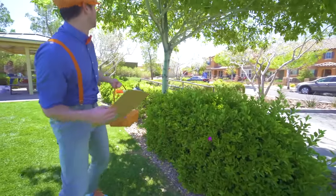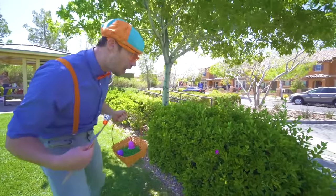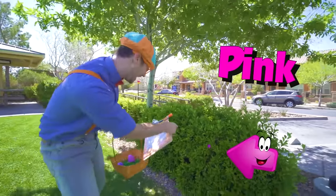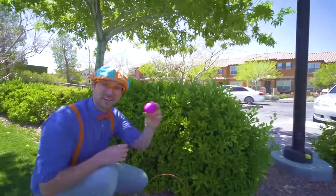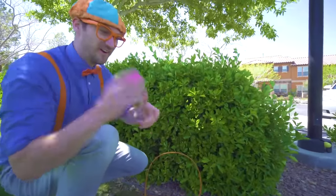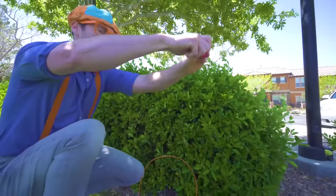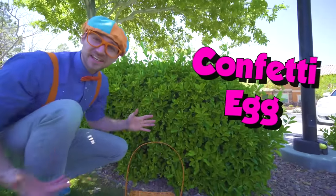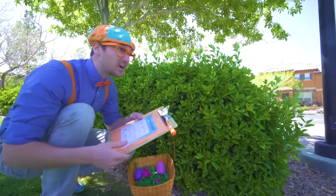Do you see an egg? Yeah, I see an egg. Look! It's a pink egg. Oh look, it's a pink egg — this is a special egg. Watch this. Whoa! That was a confetti egg. No animal in there, so we have to keep on looking.